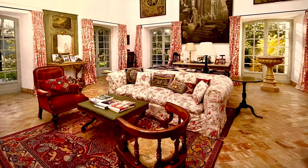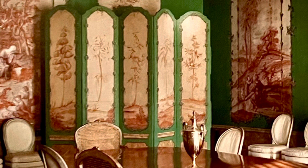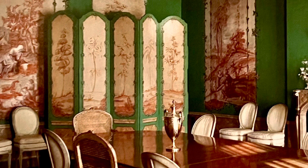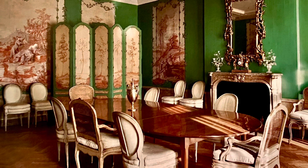Sister Parrish and Albert Hadley with Brooke Astor: Brooke Astor married into the John Jacob Astor family in 1953. John Jacob was the first multimillionaire in America, and in 1962 she hired the Parrish Hadley firm to complete this dining room in her Park Avenue apartment.